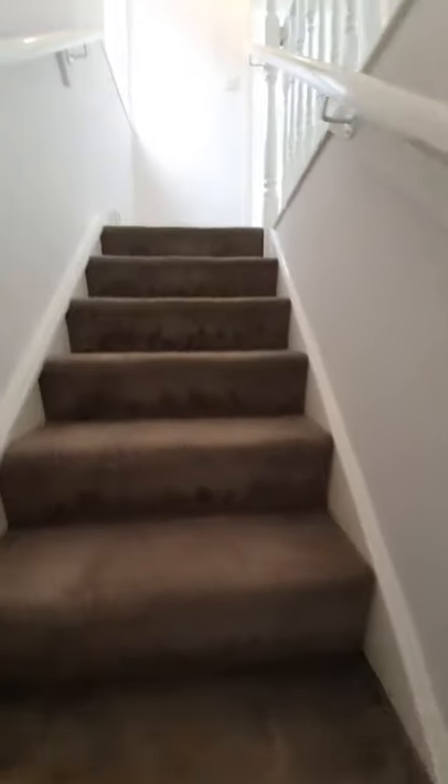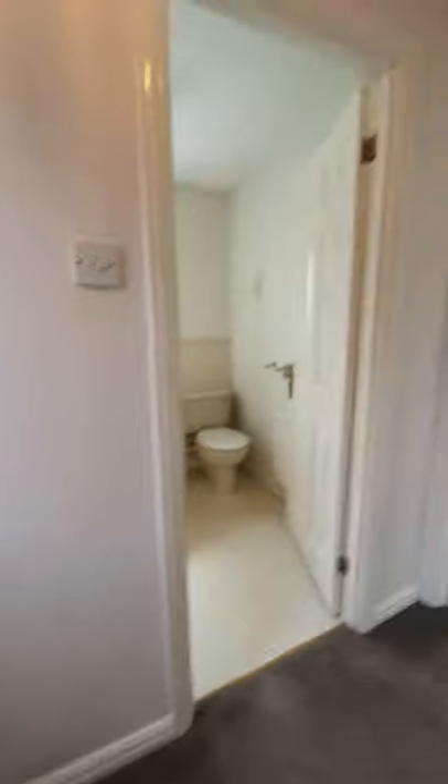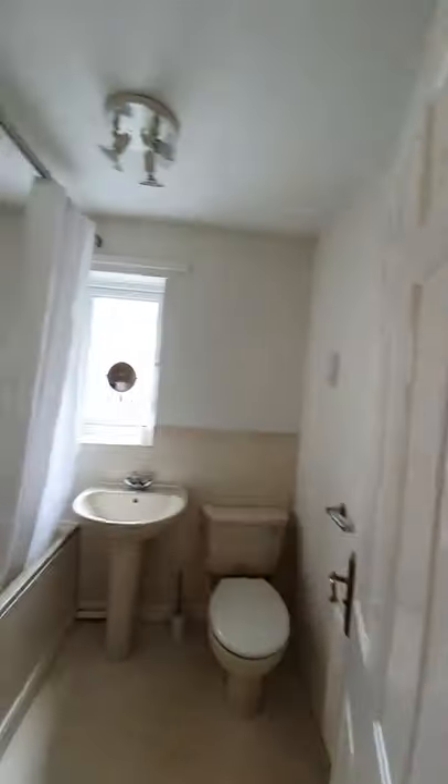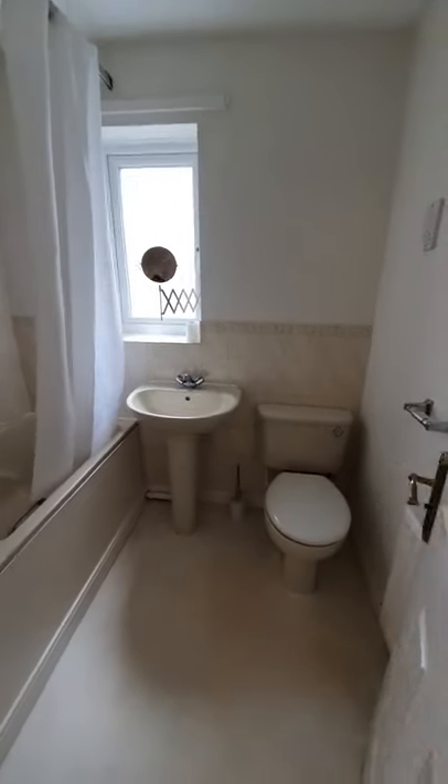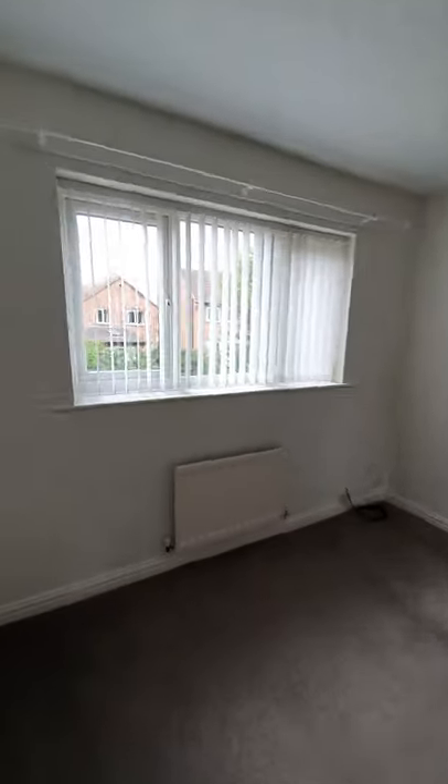Up on the first floor you're going to find your three bedrooms and family bathroom. Starting at the rear and working forward — the family bathroom has your WC, wash hand basin, and bath with an electric shower over, through to the first bedroom.